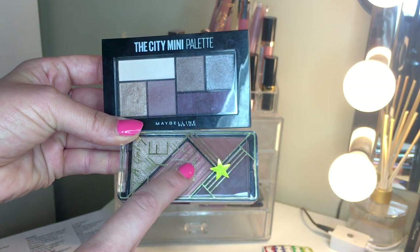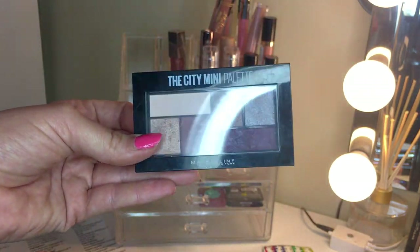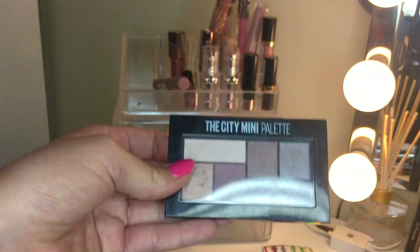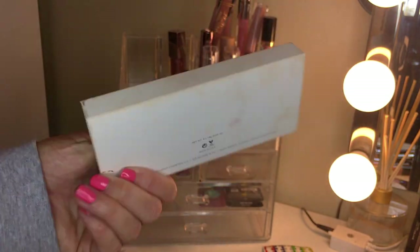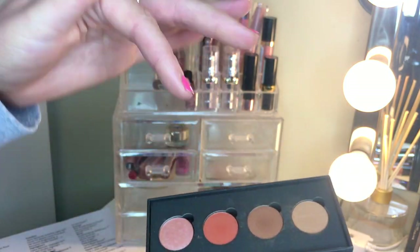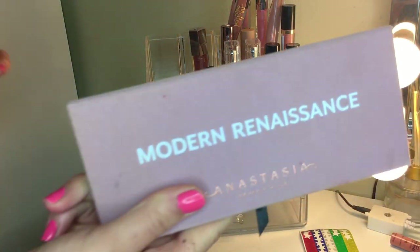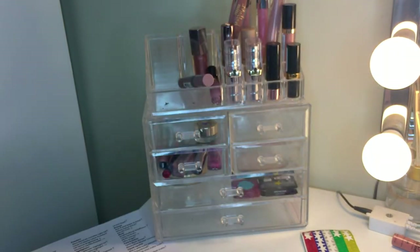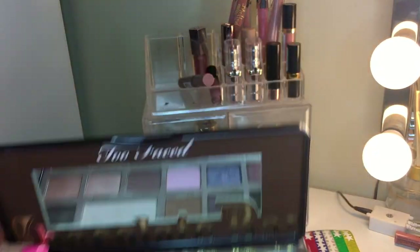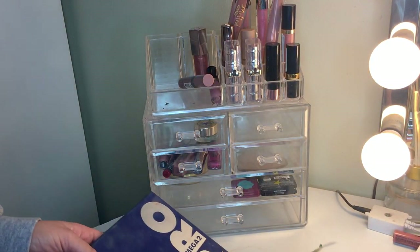For drugstore palettes: keeping one, getting rid of one. I'm keeping the one with my colors that I can throw in my bag. The Maybelline City Mini Palette just isn't my colors - the shimmers are nice but that's all I'd use - so it's going. The ColourPop palette is definitely a keeper - really pretty shadows I can use all together. Modern Renaissance got blue - I know it's overrated but it's still good. Too Faced Chocolate Bar also got blue - a good neutral palette. And the Lorac Mega Pro 2 is one of my all-time favorite palettes, blue star.